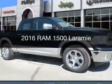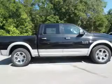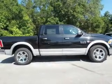This is a new 2016 Ram 1500. It's powered by 4-wheel drive, a 3-liter, 6-cylinder engine, and an automatic transmission.